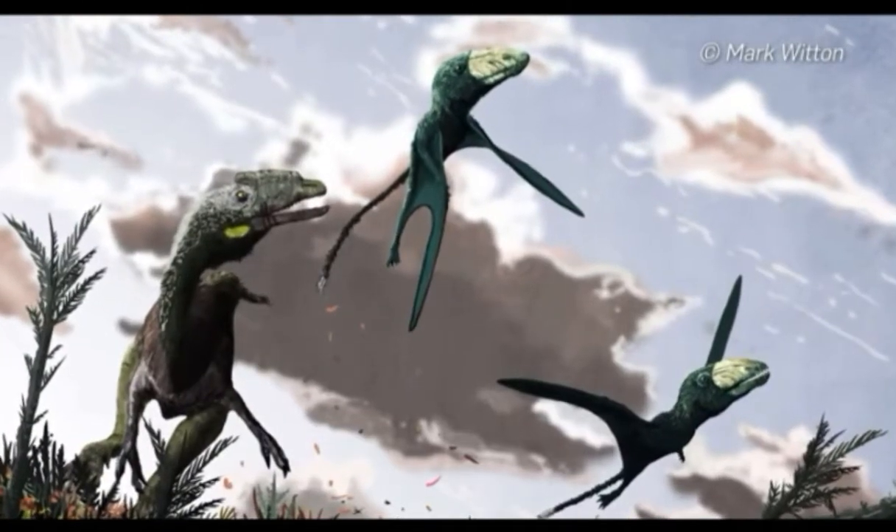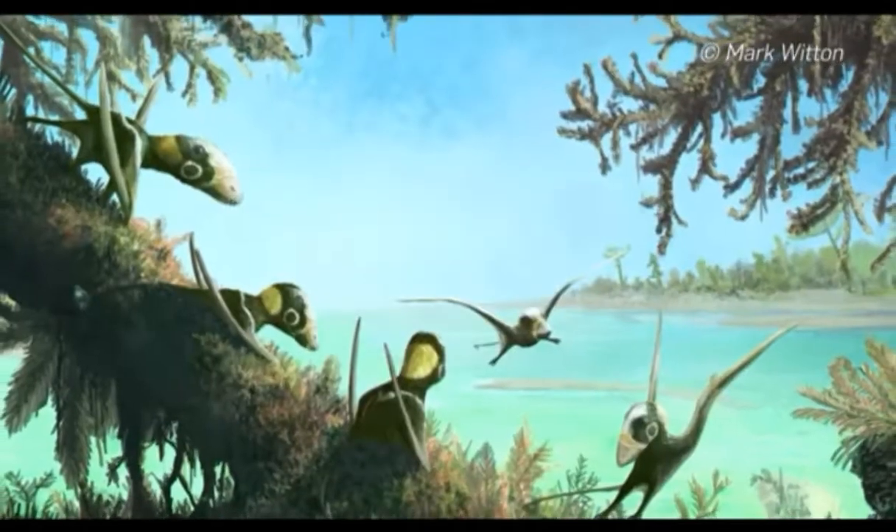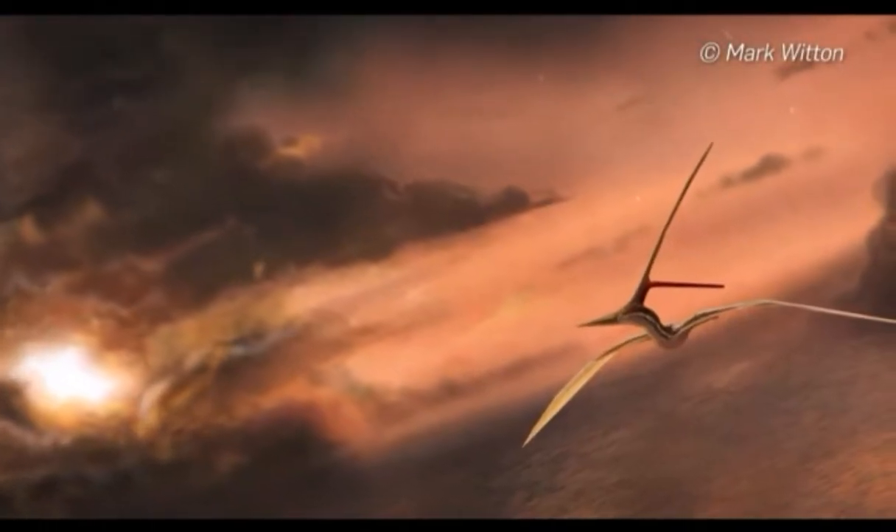Pterosaurs are rare in the fossil record — an animal commonly called a pterodactyl. They're fine, little, delicately built animals built for flying, so their bones are easily destroyed once they die. There are only 30 specimens known for the whole world, and most of them consist of just a single bone.